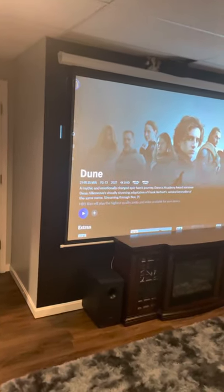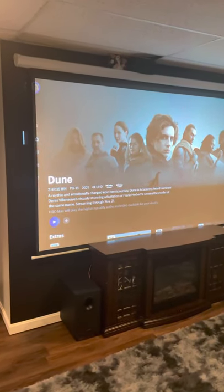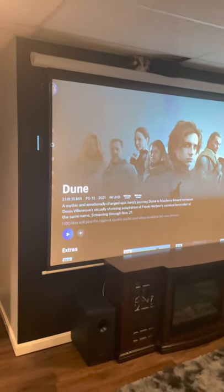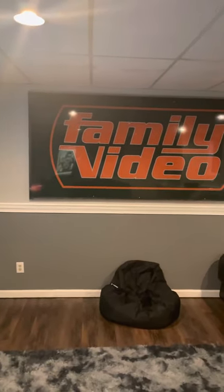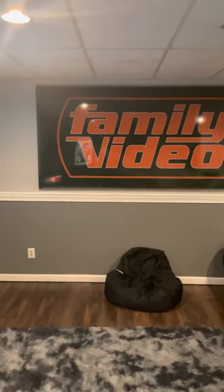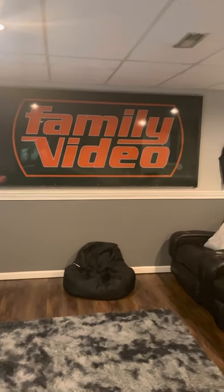First off, I painted my wall black behind my screen to make the screen pop more. I also have a little gizmo up top. I was able to purchase the sign from my local Family Video in my hometown for about $150 when they closed down. I was able to fill up this wall almost completely with it.